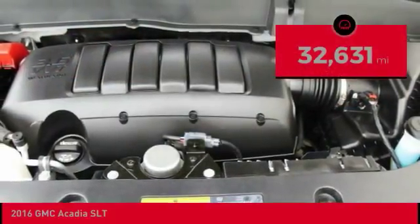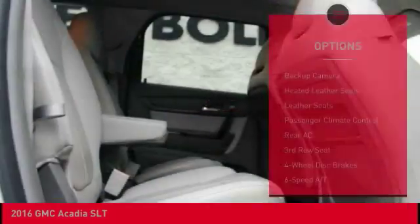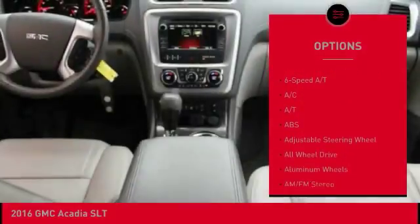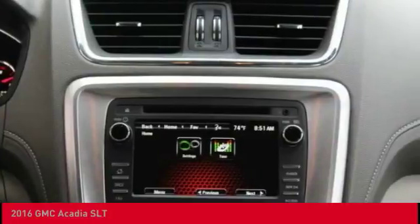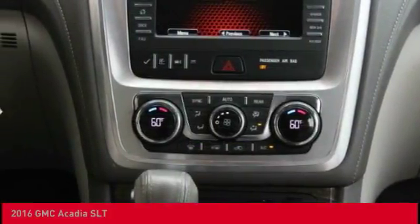This vehicle has less than 35,000 miles. Here are some of this vehicle's great options: remote engine start, steering wheel audio controls, stability control, power lift gate, power passenger seat, keyless entry, traction control, heated seats, anti-lock braking system, and all-wheel drive.